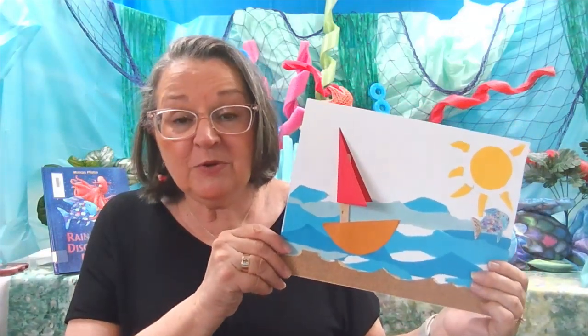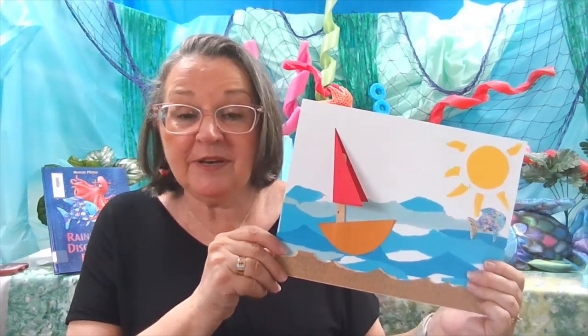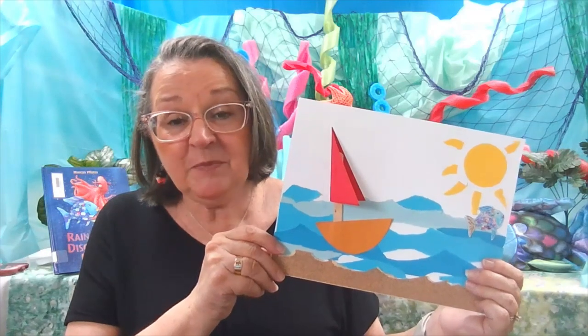We welcome you to our virtual Summer Library program, Oceans of Possibilities, and we hope that you'll join us each week on Facebook, on our kids' Yellow Bush County Library stories, and also on our website. Welcome to the Oceans of Possibilities Summer Library program, week one.